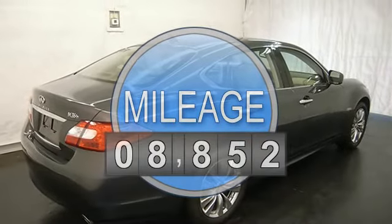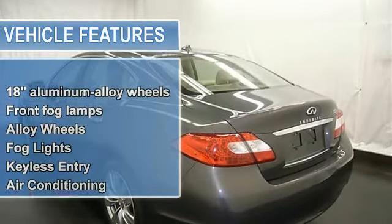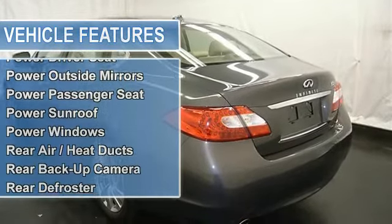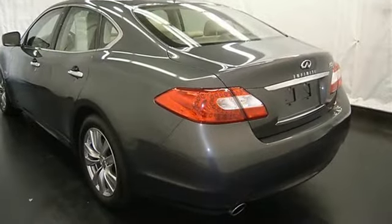Auto climate control, AM FM stereo, CD player, MP3 player, satellite radio, Bluetooth connection, rear backup camera, power adjustable steering column, universal garage door opener, cruise control, and sunroof and more.